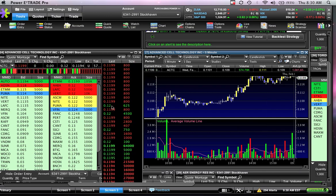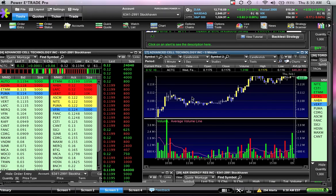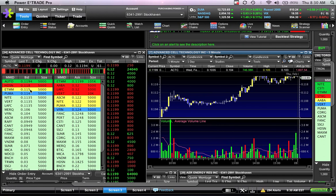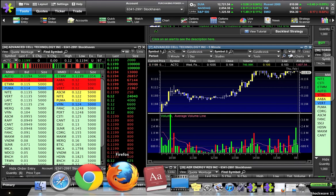So on ACTC, if it goes below 11.6, I'm out at a small loss. It didn't gap like expected, and right away the bid support doesn't really look good, so I'd be selling this one right now. That's just my personal opinion.